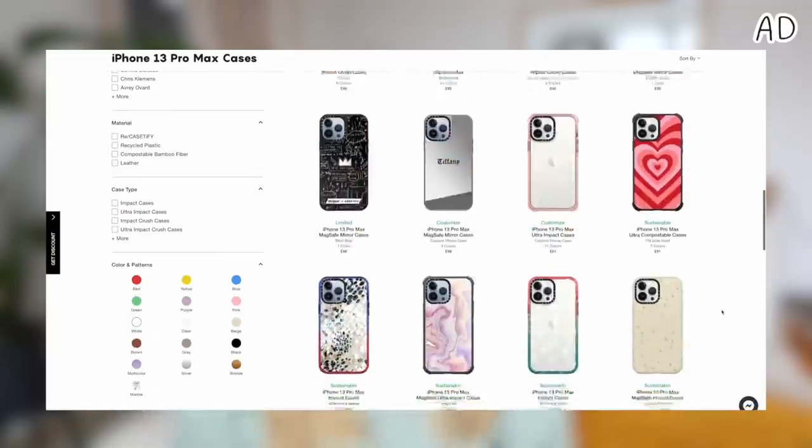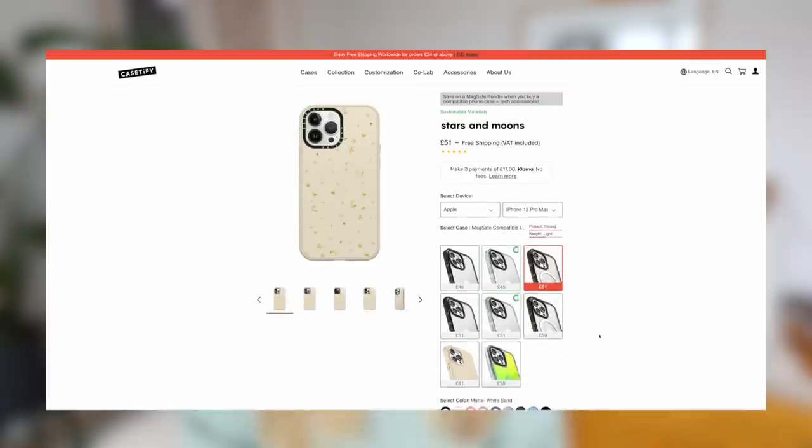Before we jump into this video, I just want to say a huge thank you to today's sponsor which is Casetify. I've spoken about Casetify a few times. I absolutely love them as a brand, but if you guys don't know who they are, Casetify offer incredible phone cases that are drop-proof protected, which is perfect for people like me who drop their phone — honestly at least four times a week. Casetify have engineered slim bumpers on the sides of phones. You can see it right here.